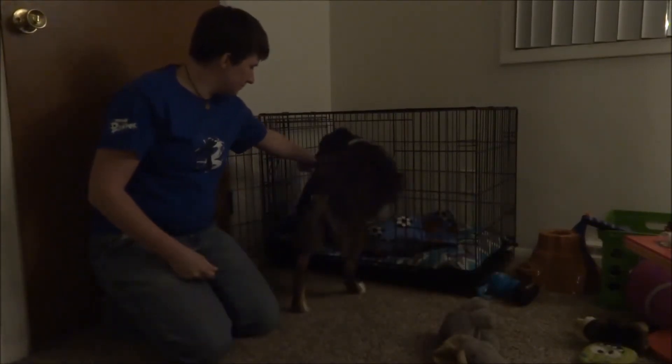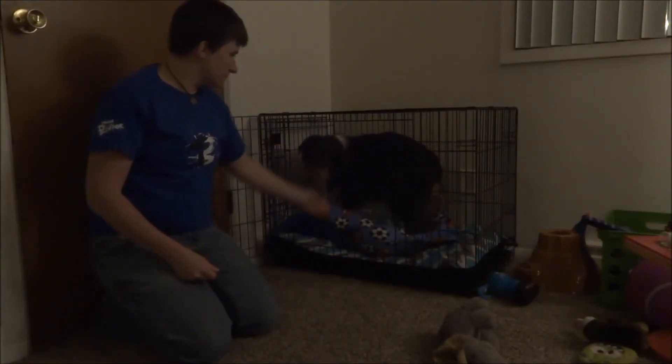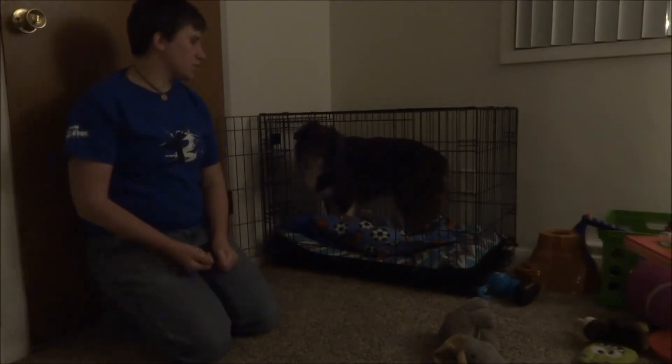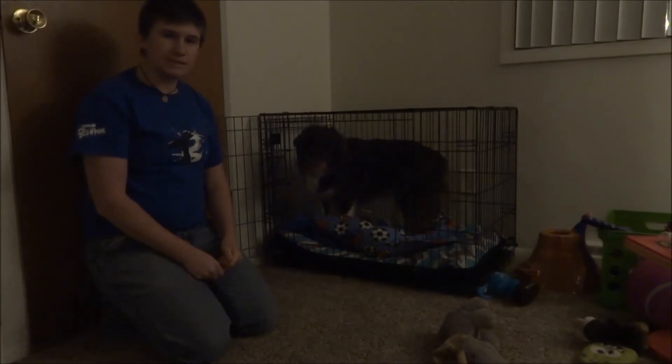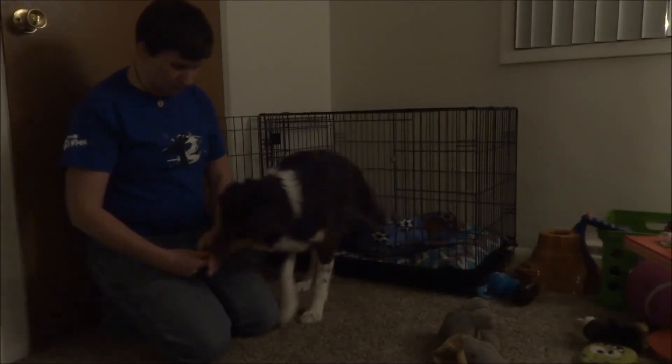Go to jail. Another part of going to a crate is that she should stay in there until I say a release word — so 'okay.' Good girl.